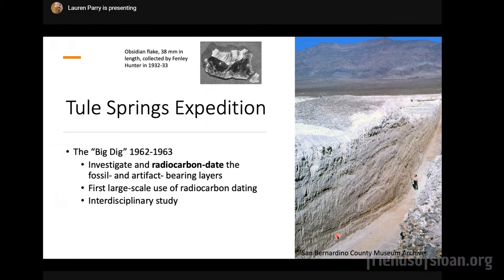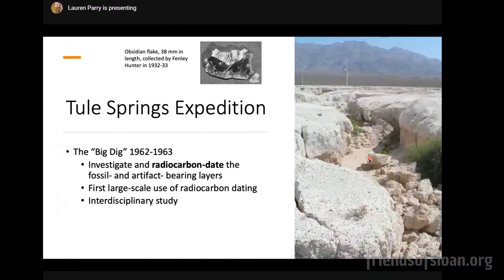After the invention of radiocarbon dating by Willard Libby, Tule Springs was selected as the site of the first large-scale use of radiocarbon dating in a research study, to test the hypothesis of whether humans and ice age animals were in temporal association with each other in Southern Nevada. This was called the Tule Springs Expedition — an interdisciplinary study with scientists from many different fields across the country. One of the things they did was dig huge trenches into the sediments of the Las Vegas Formation to examine what's called the stratigraphy — the relationship of different sediment layers.